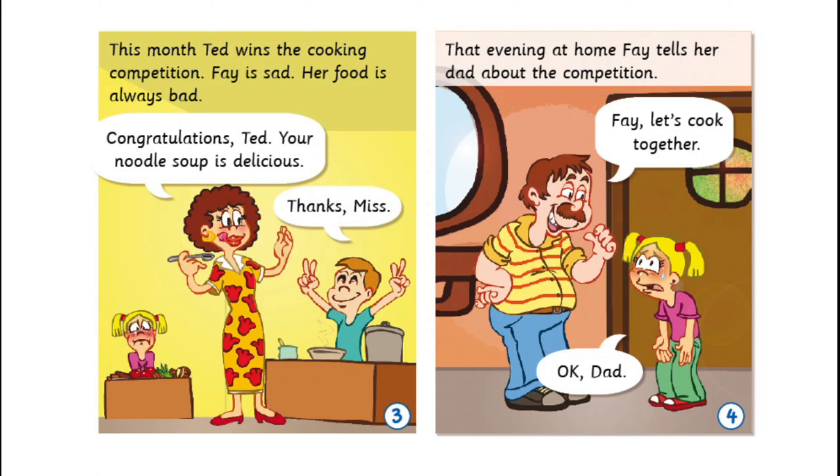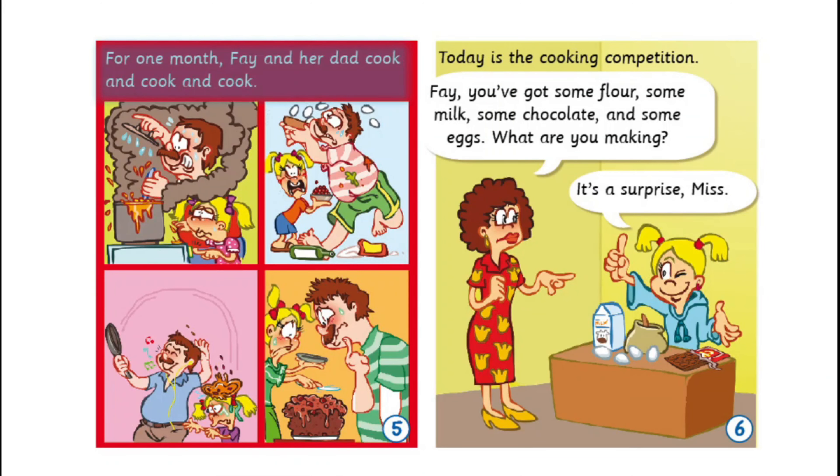Congratulations, Ted. Your noodle soup is delicious. Thanks, Miss. That evening at home, Faye tells her dad about the competition. Faye, let's cook together. OK, Dad. For one month, Faye and her dad cook and cook and cook.